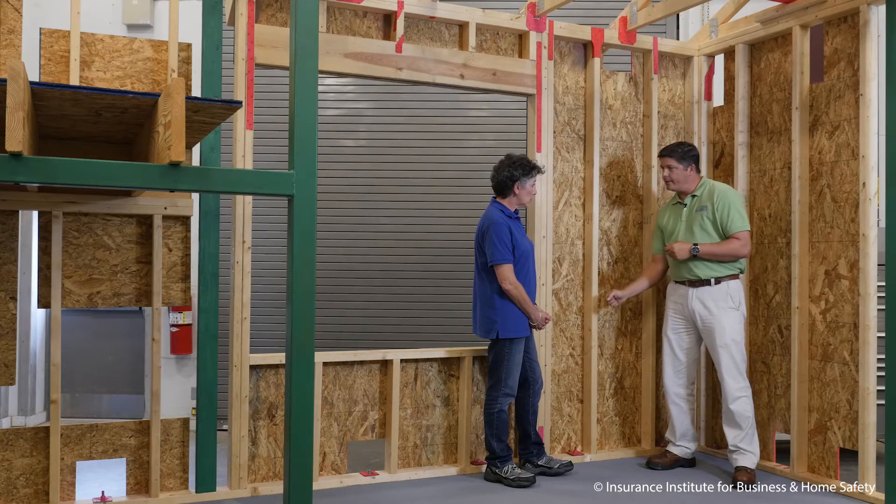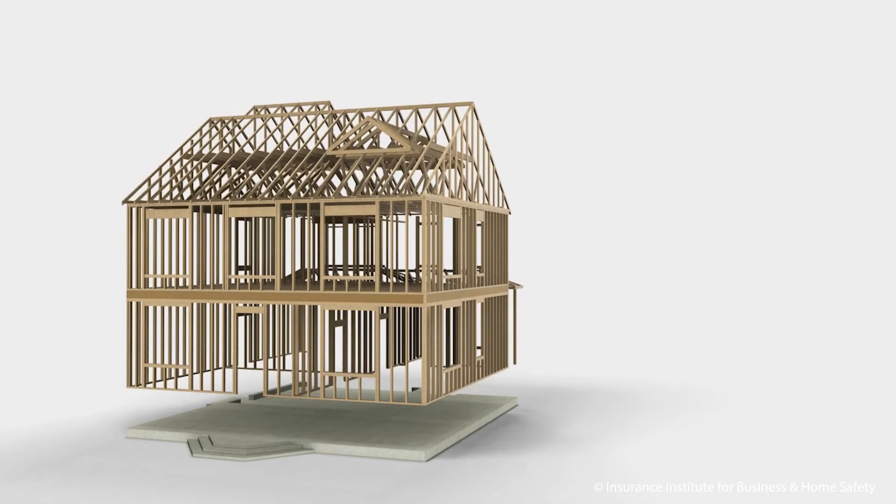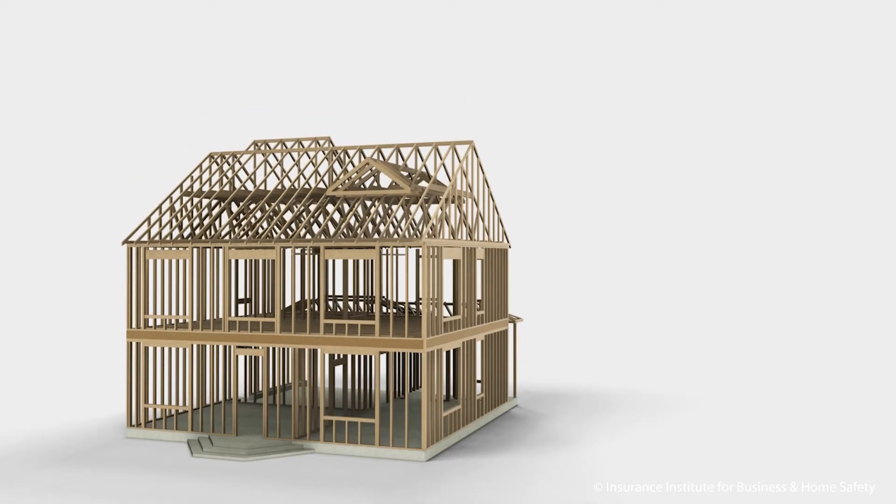One of the key features of Fortified is a strong continuous load path. That means the roof is tied to the walls, the walls are tied to each other, they're tied to the floor, and the floor is tied to the foundation. A strong continuous load path basically doubles the strength of connections that were already going to be made in your house.